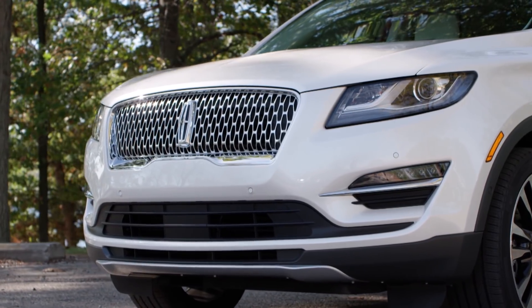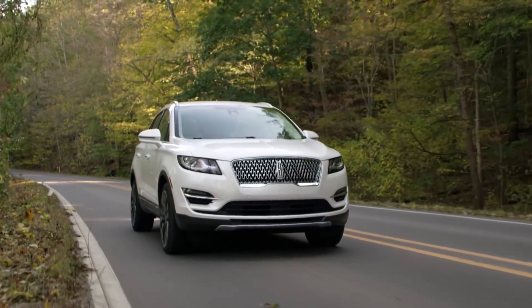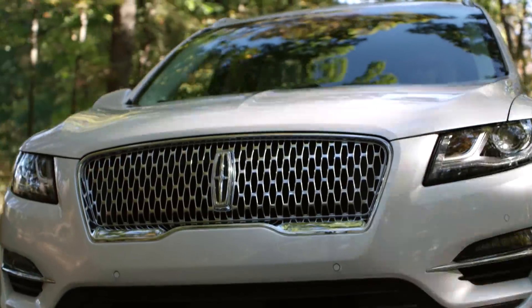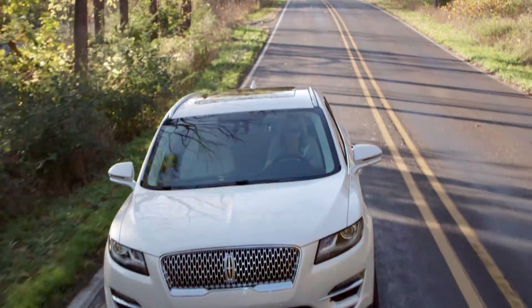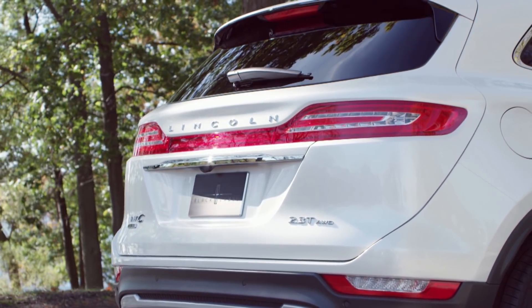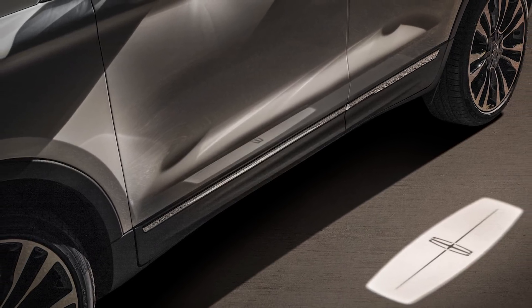Lincoln's most affordable vehicle and smallest SUV enters the 2019 model year with a fresh redesign. The last to shed the attractive split-wing grille, this MKC features the new face of Lincoln — LED headlamps and a new rear design with chrome highlights. A Lincoln Welcome Mat greets both driver and passenger.